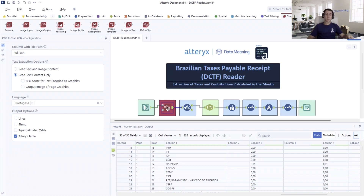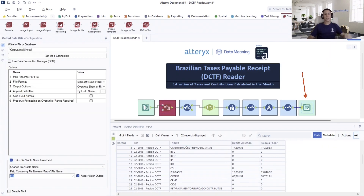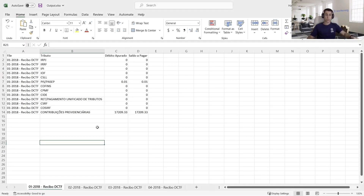Overall, the PDF2Text tool was essential in automating the process of extracting text information from the Brazil DCTF receipts. The tool's versatility and OCR technology allowed us to easily extract information from multiple PDFs in several languages with minimal human intervention. The end result was a process with an Excel output that was not only faster but also more accurate, reducing the potential for errors, preventing government fees, and saving more than 40 hours per month for the team.